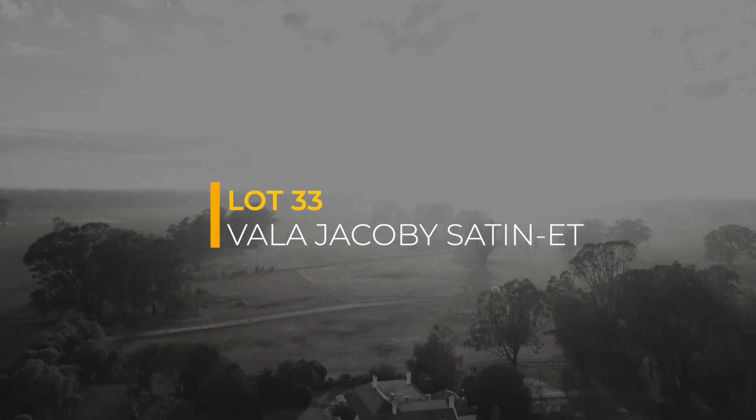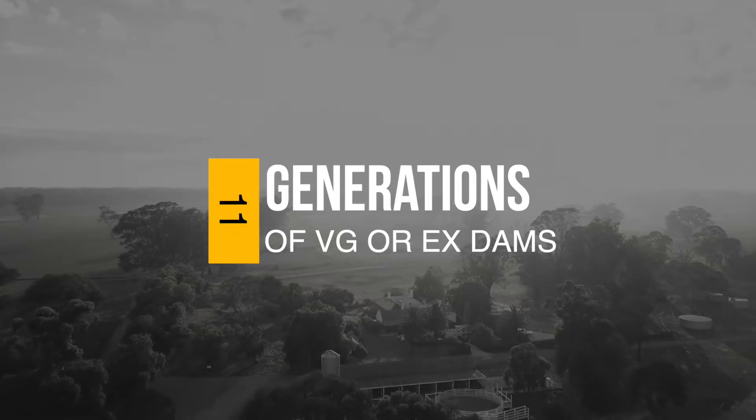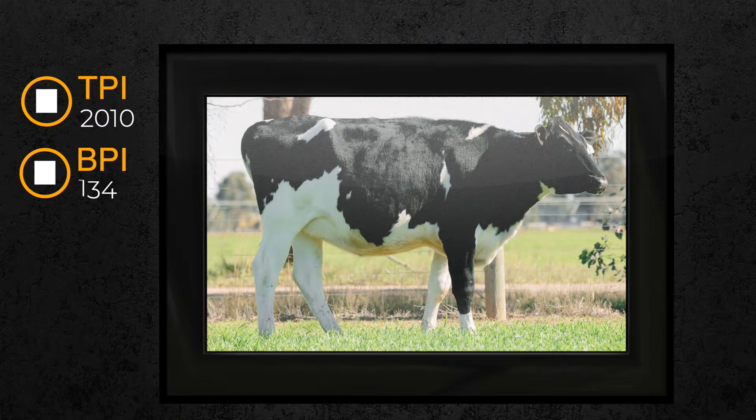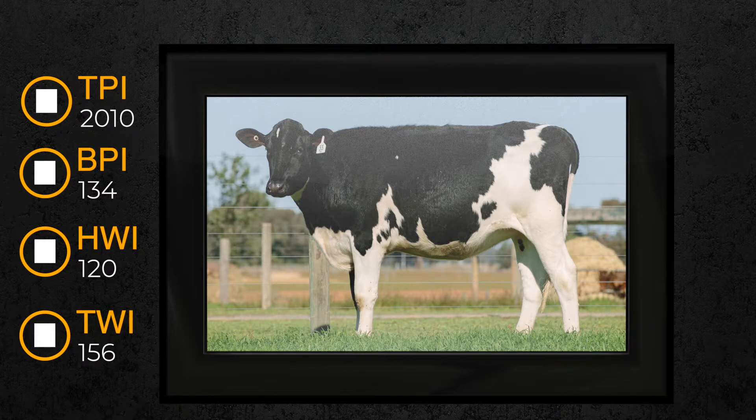Lot 33 is Nala Jacobi Satin and she's A2A2. Wide frame, correct slope to a rump, really loads of spring to a rib, very open, all dairy — just looks like a super milky heifer, and she's out of the many Satin count.